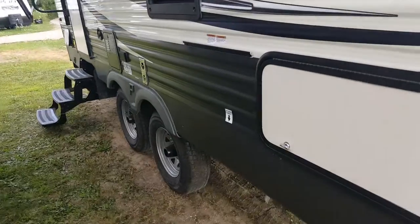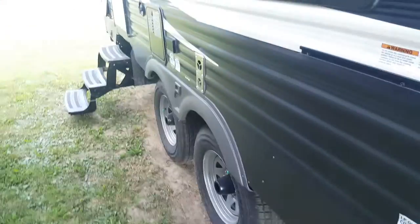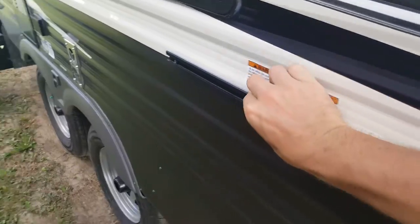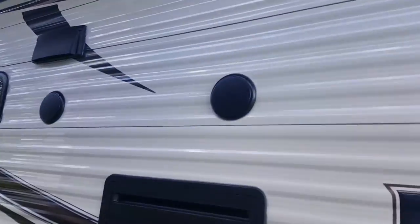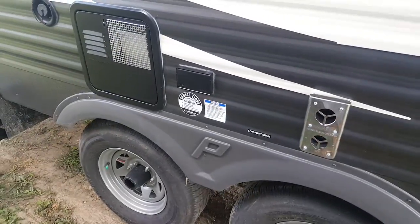Again, that storage goes right through from the other side. We ordered it with an outside barbecue — it mounts right on the rack here, and there's a propane hookup right underneath, which is a quick disconnect that runs off the main tank at the front. It does have outside speakers and an exterior power hookup as well.